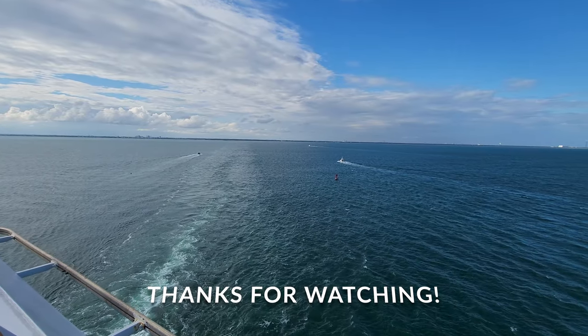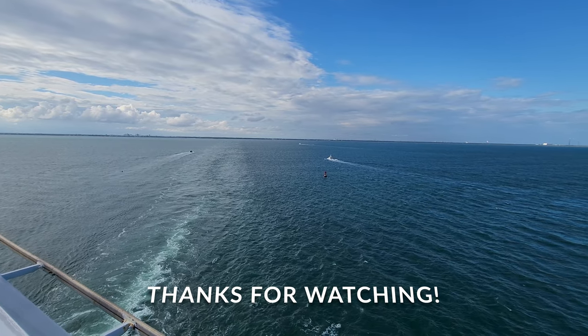And that concludes my tour of the Carnival Liberty. I hope that you enjoyed, and I will see you soon.